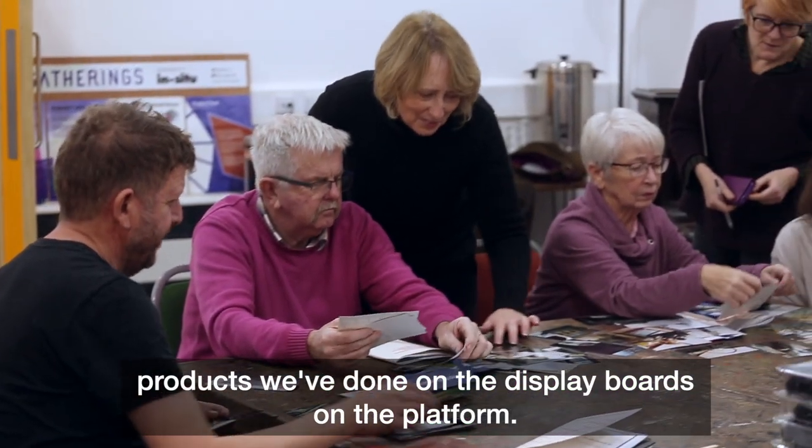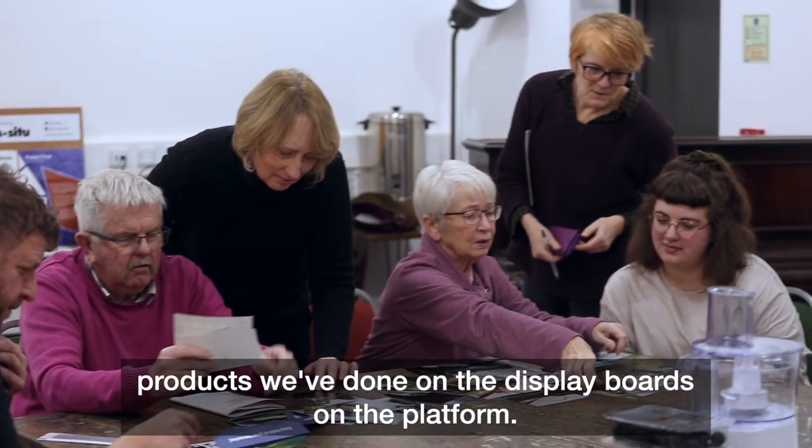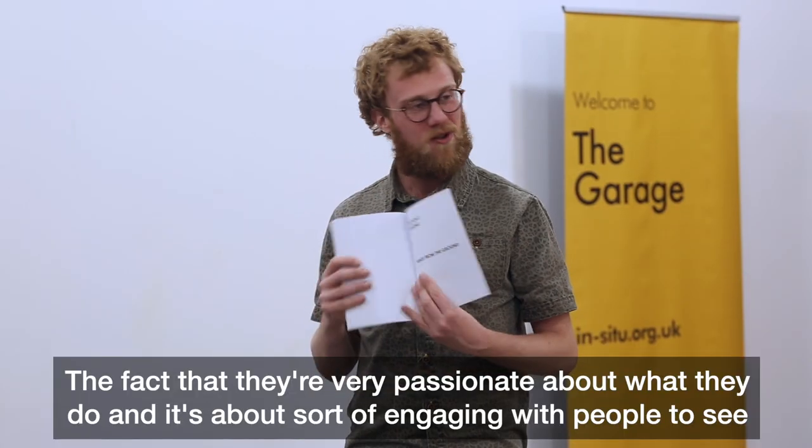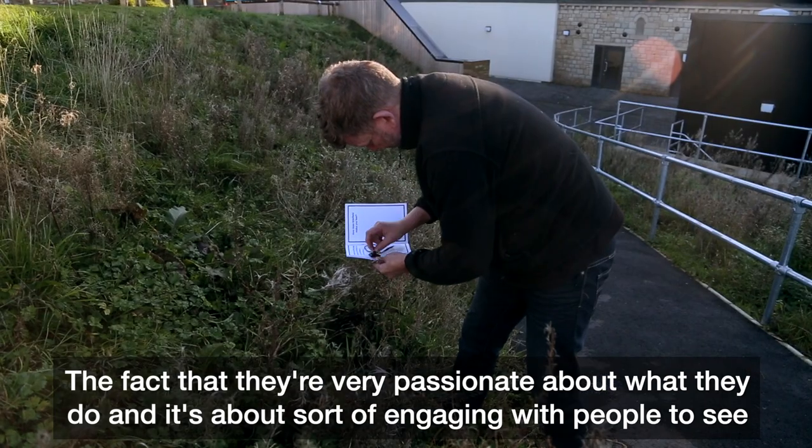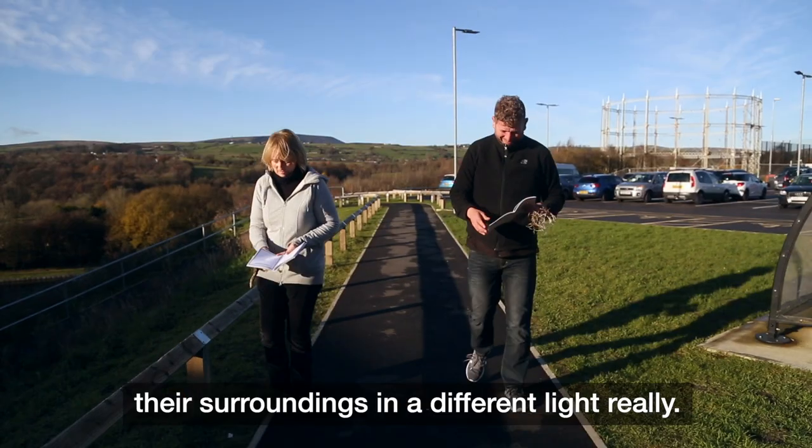I'd like to see the finished products we've done on the display boards on the platform. I felt they're very passionate about what they do — it's about engaging with people to see their surroundings in a different light.